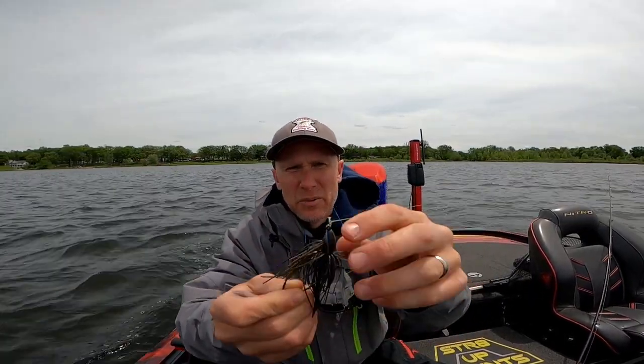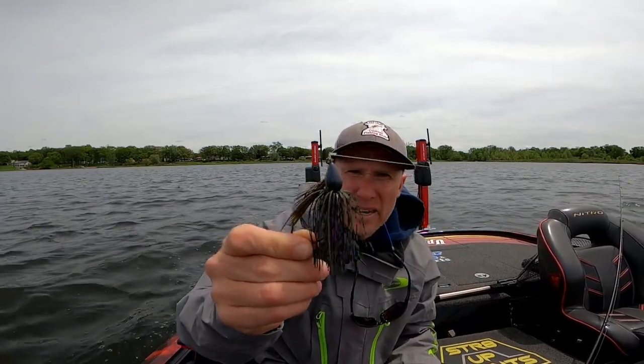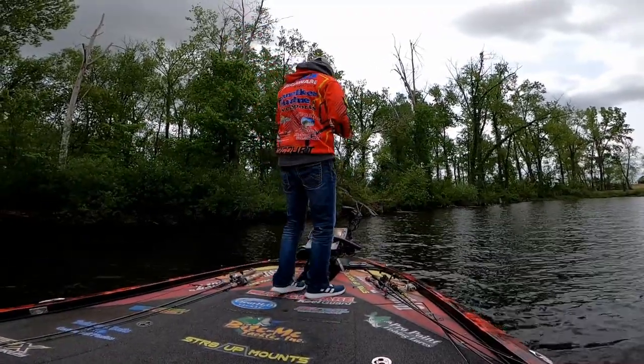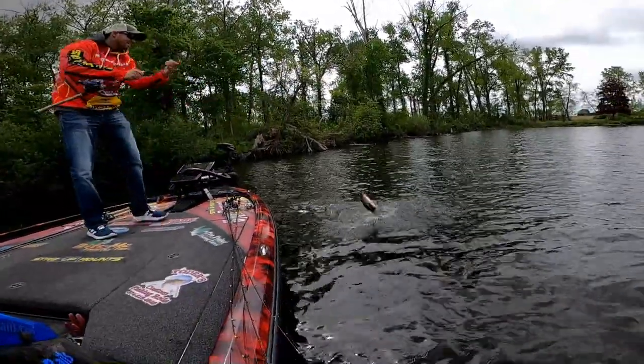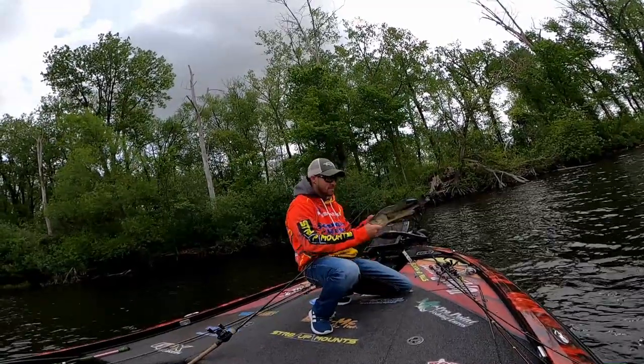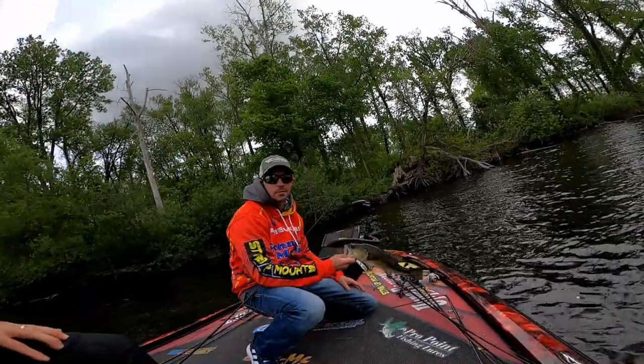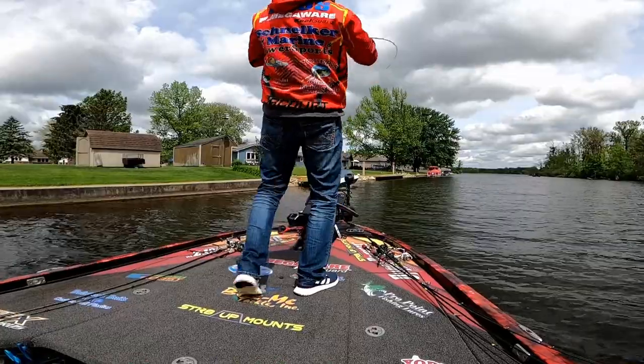Half ounce, and I want to say that's green pumpkin - we'll figure out the color scheme. He was flipping it up along a fairly steep break right on the shoreline with some wood and some scattered weeds. That was really the best deal we found all day - best quality and best concentration, best action all day long. We're talking about different baits to use in a late spawn situation and we've given you a variety of baits today.